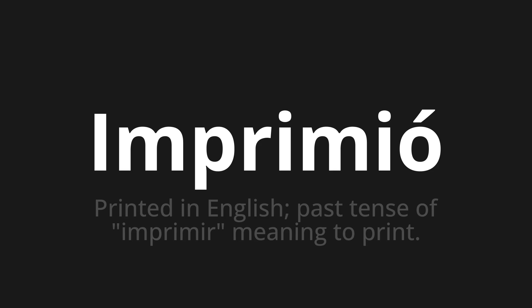Let's say it all together. Imprimió. Imprimió.